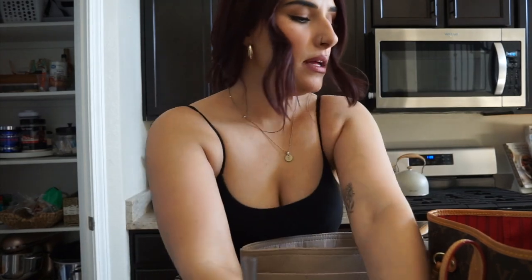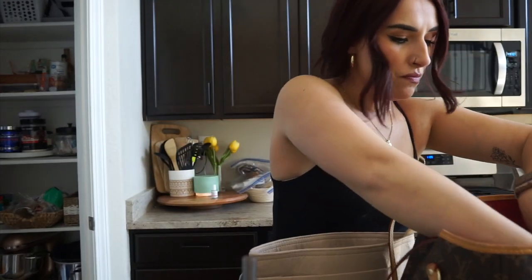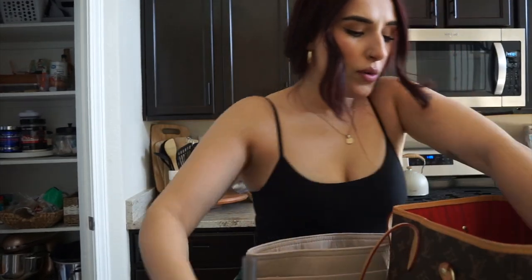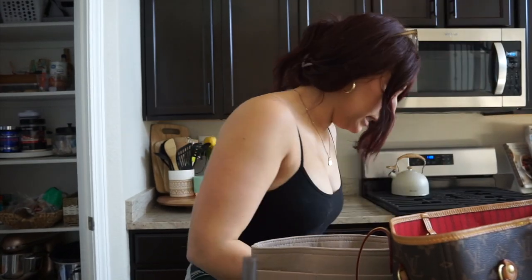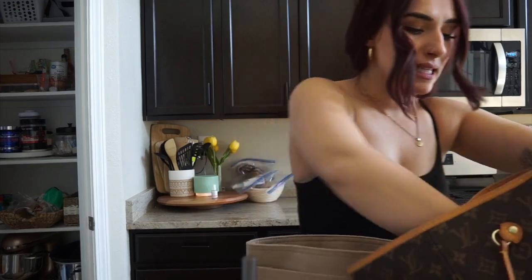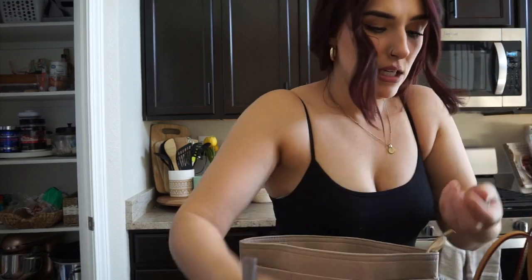I'm going to put the purse insert inside my Louis bag. The bag only has this one pocket, so let's empty it out. She is filthy — like dirt dirty. I don't even know half the stuff that's in here or why it's even in here.